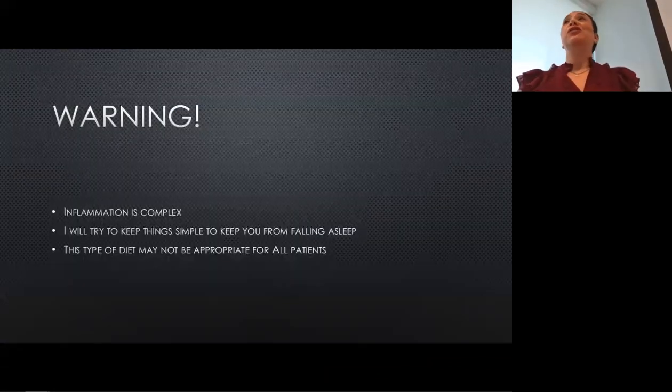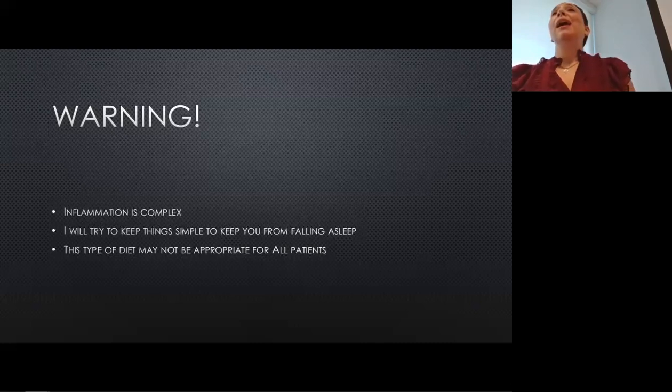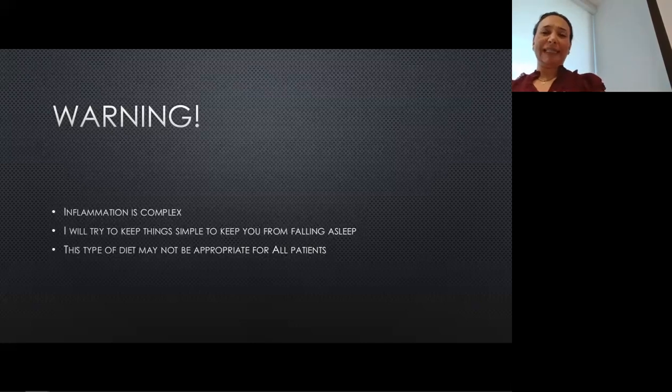Before we get started, I just wanted to do a couple of disclaimers. Inflammation is super complex — there are so many intertwining processes that there is no way I'm going to be able to get into all of them in this lecture. But I will explain some of the complicated pathways, and some I will gloss over for the sake of time, simplicity, and to keep you from falling asleep. Also, this diet might not be appropriate for some people who may have allergies or intolerances to some of the foods we're going to talk about.